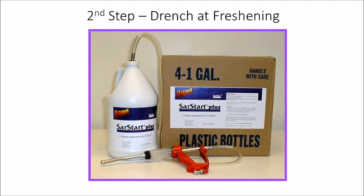The second step involves the use of a drench at freshening time. The drench is most preferably Sartart Plus, but can be Sartart Pro or Sartart, depending upon your preference.